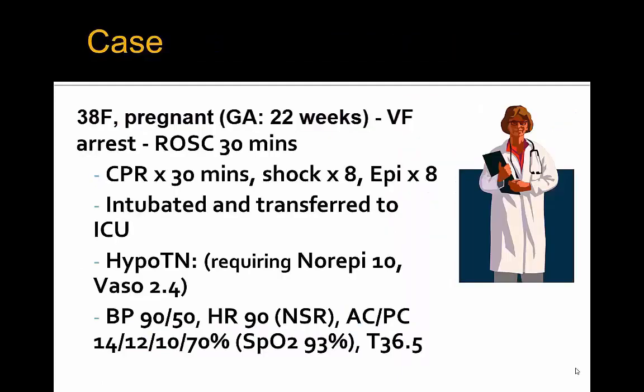This is a case of a pregnant female who presents with a VF arrest. CPR for 30 minutes with ROSC after that, shock times 8, and EPI times 8 after 30 minutes. She was intubated and transferred by EMS to the ICU, hypotensive, still on norepinephrine of 10 and vasopressin of 2.4 with ongoing hypotension.